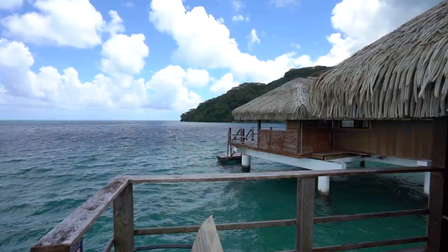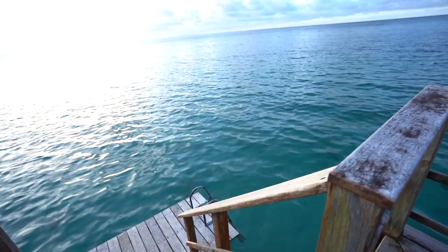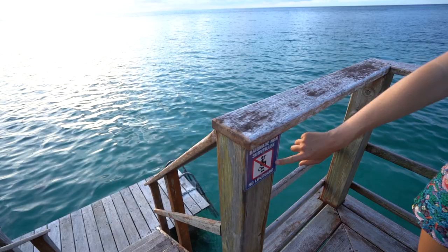We got the best view, seriously. There's no lifeguard on duty. Should we swim? Yes.